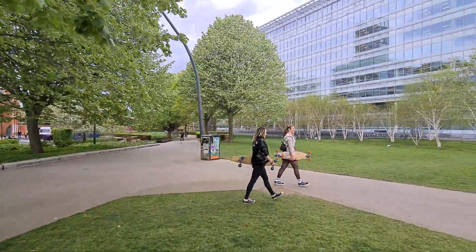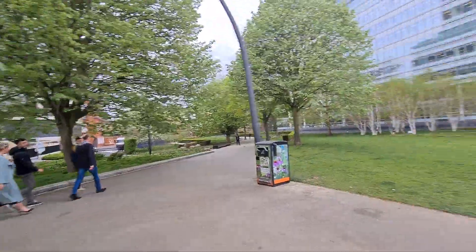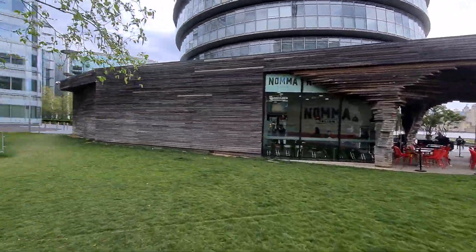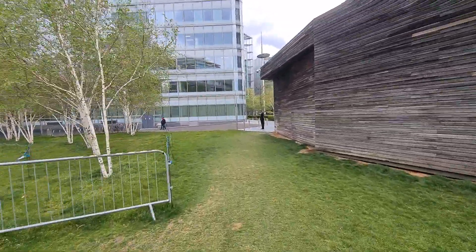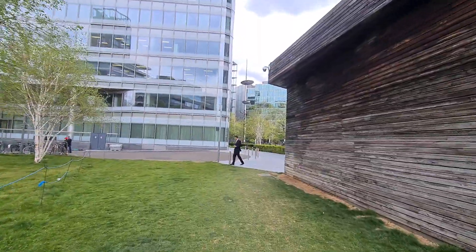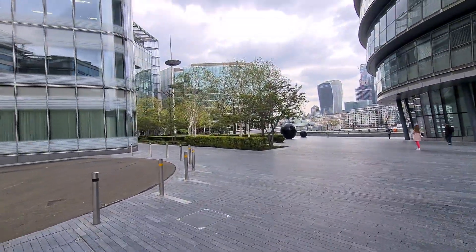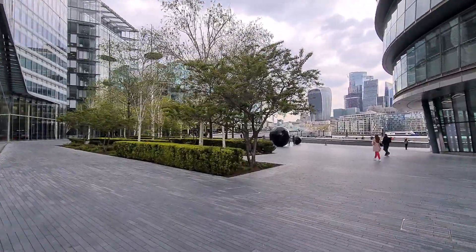Actually there are some gardens over there. Skater girls! But it's good to see that the trees are getting a bit bigger now. And in the Christmas season we often get entertainment down here, like a German market.